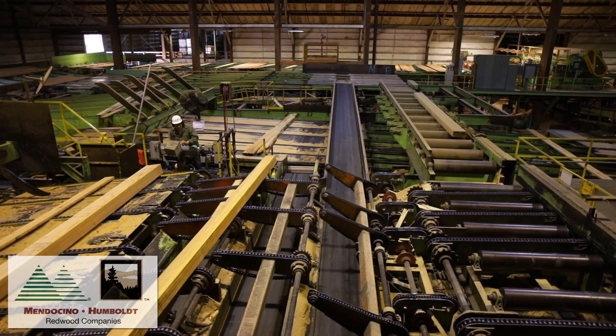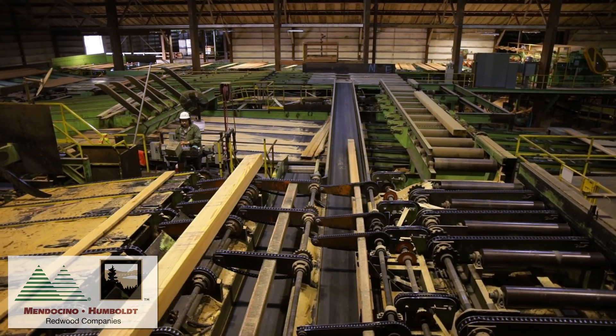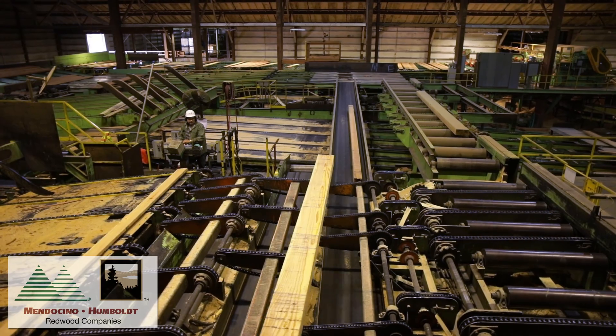Hi, I'm Ron McCoy, the Quality Assurance Director. Here at Scotia, we are continually making improvements to our operation to ensure that we're bringing quality products to our customer.